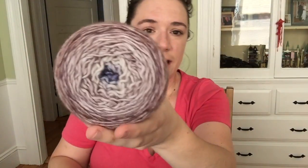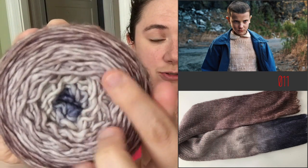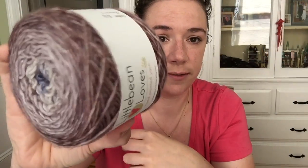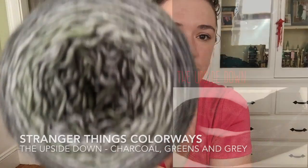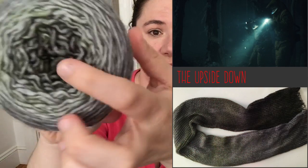I did two gradients. One is called '11' — it's really washing out, but we have this navy blue in the center transitioning out to a gray and then into this mauve color, which is really pretty. Then we have 'The Upside Down,' which is a dark charcoal black transitioning into some green speckling, then into some light gray, and then back into some mid gray.